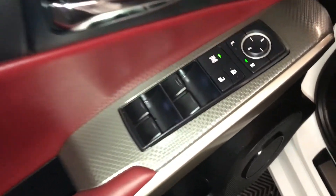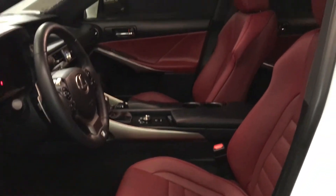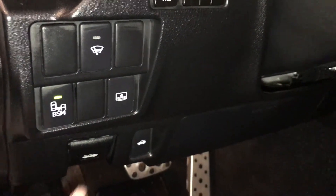Powered windows, locks, and side mirrors. F Sport Silver Performance trim throughout the vehicle. Power adjustable front seats. Driver has lumbar support. 10 airbags. Sport pedals. Controls here for your blind spot monitoring with rear cross-traffic alert.